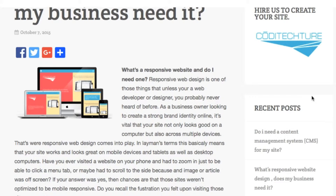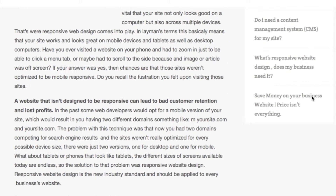Have you ever visited a website on your phone and had to zoom in just to be able to click a menu tab, or maybe had to scroll to the side because an image or article was off screen? If your answer was yes, then chances are that those sites weren't optimized to be mobile responsive.